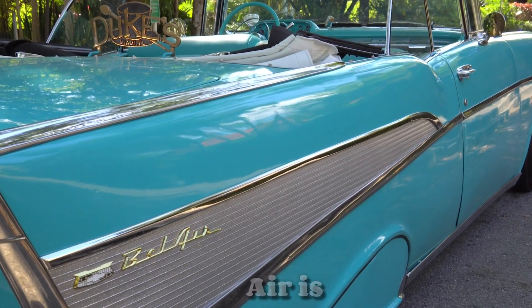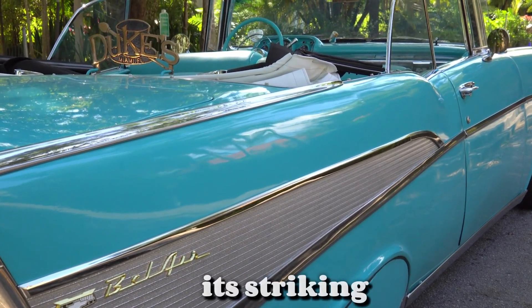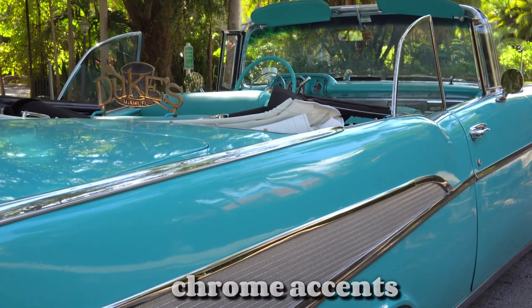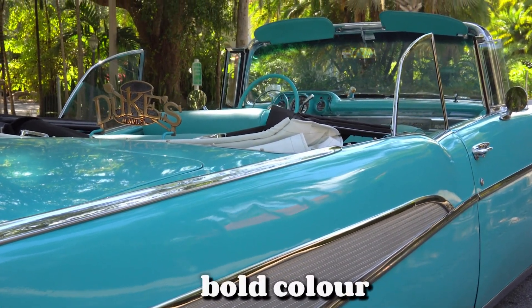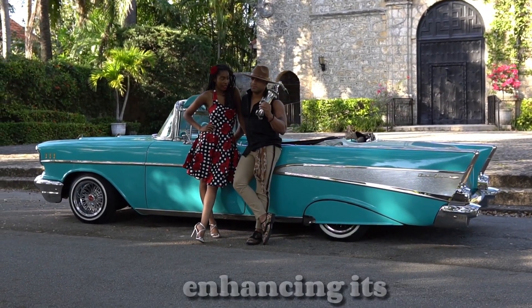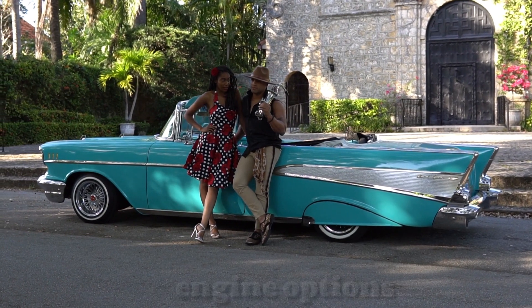Design: The 1957 Bel Air is often celebrated for its striking aesthetics, featuring a distinctive tail fin design, chrome accents, and a variety of bold color options. Its two-tone paint schemes were particularly popular, enhancing its stylish appearance.